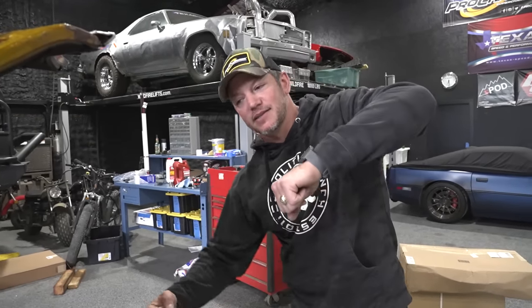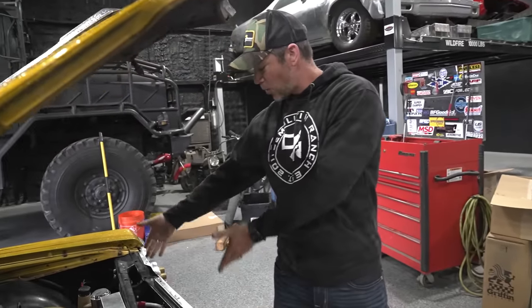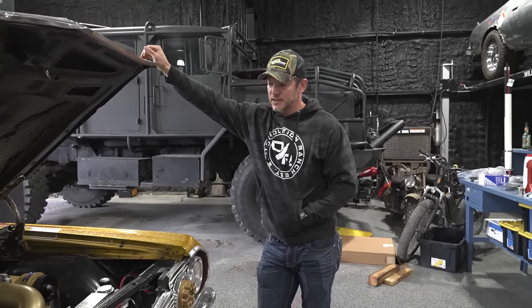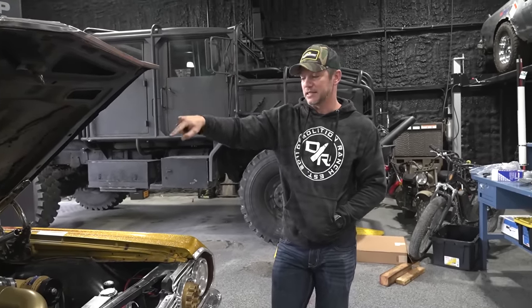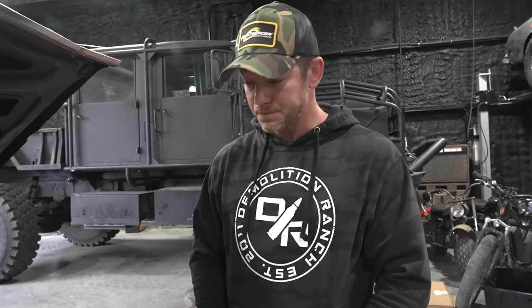So I drive it back and it's like dragging a front end because it's all dropped down, and then I open it up and there's oil everywhere. So I was like, well this car is not ready to go. The shipper said he can take it tomorrow if I can have everything fixed, but I can't get the parts needed to fix this thing by tomorrow. LS Fest is this weekend — so what is there to do?